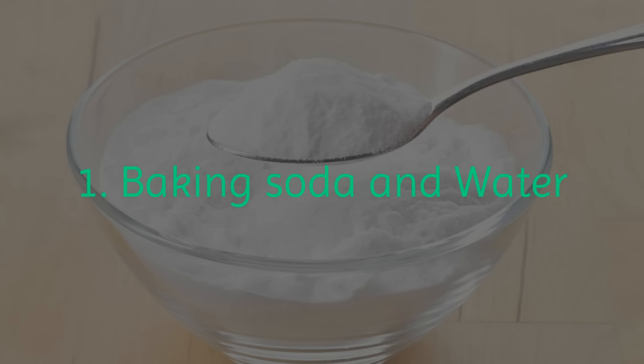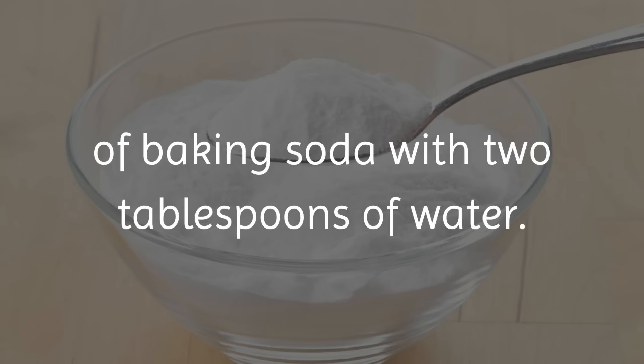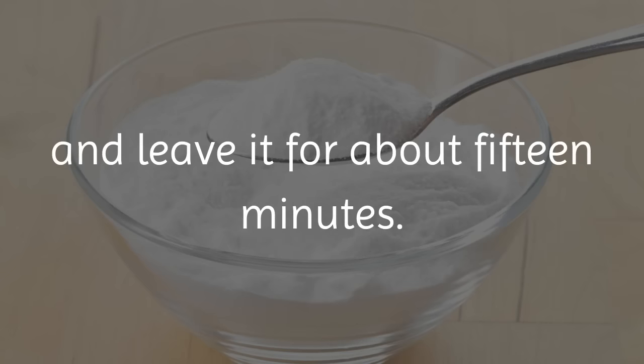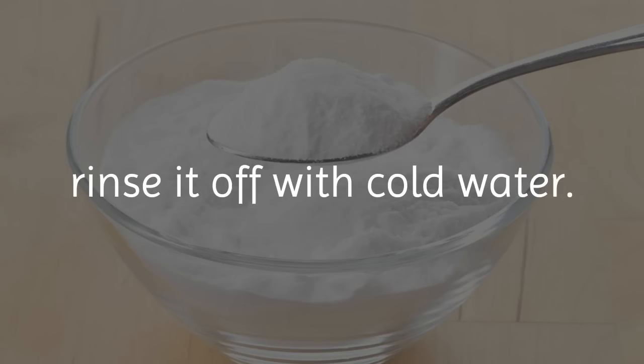1. Baking Soda and Water. All you need to do is mix 2 tablespoons of baking soda with 2 tablespoons of water. This will form a paste that you then apply to your face and leave it for about 15 minutes. Once you feel this mask tighten on your face, rinse it off with cold water.